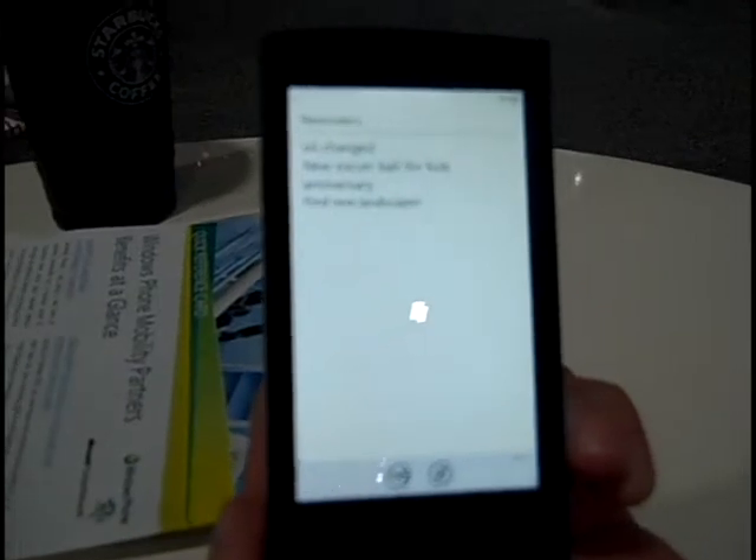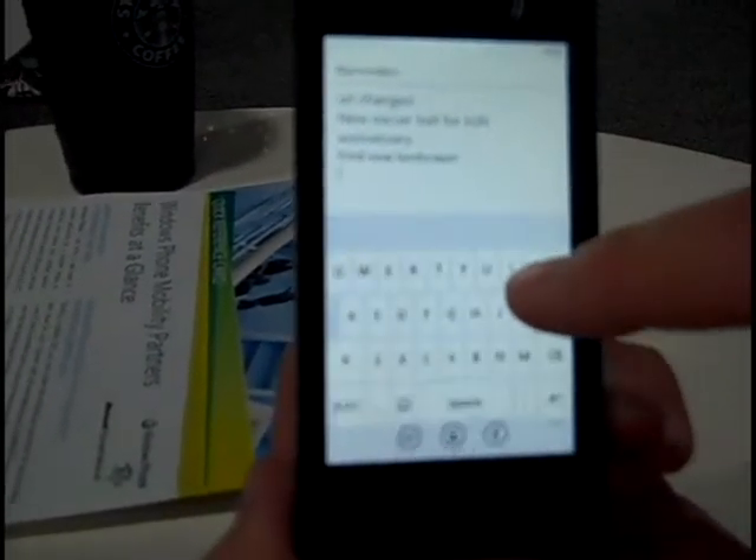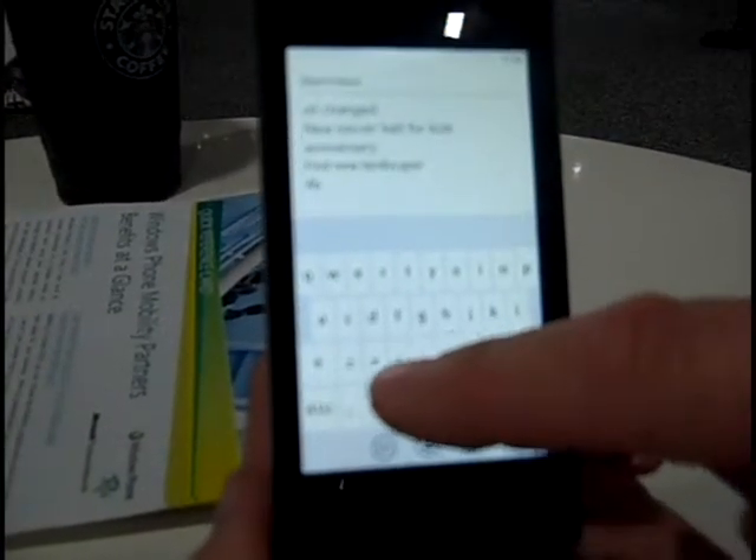And anything I change on my PC up there automatically synchronizes back down to my phone. So it's a really great way to keep all my notes in sync. So any changes I make down here, I can just say A, B, C, D.